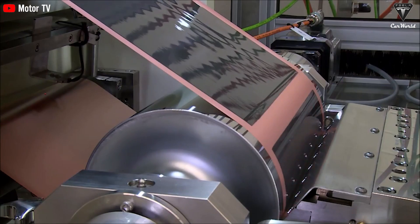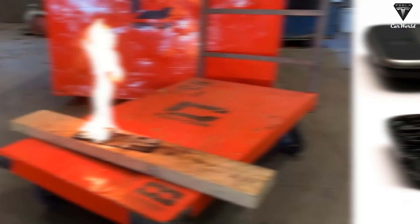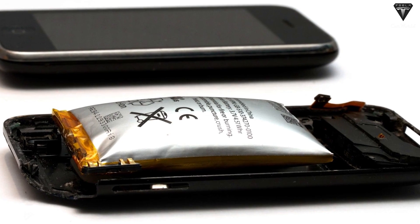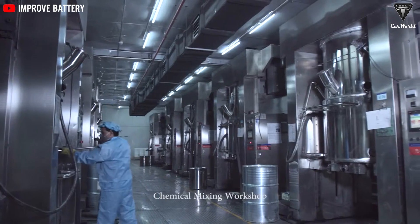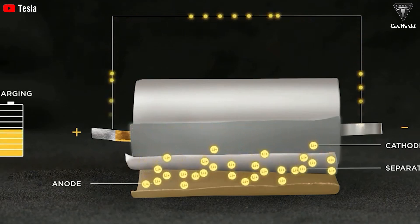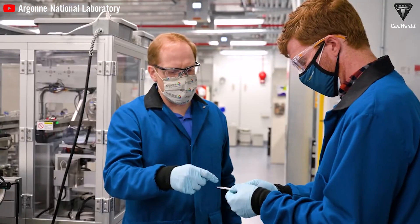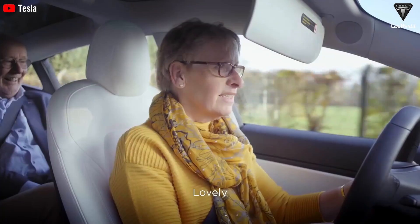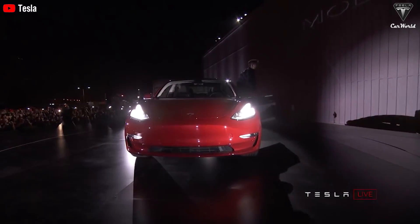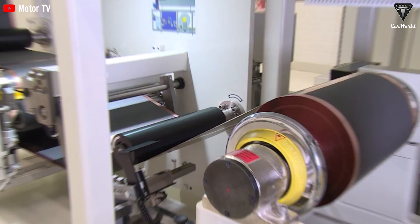One of the most significant advantages of the 20-layer battery cell is its low flammability risk, a stark contrast to the well-known fire hazards associated with lithium-ion batteries. The secret lies in the battery's electrolyte material — the solution that facilitates the charge and discharge cycle. This innovative material significantly reduces the risk of fire, and safety is a top priority that this battery technology delivers on.